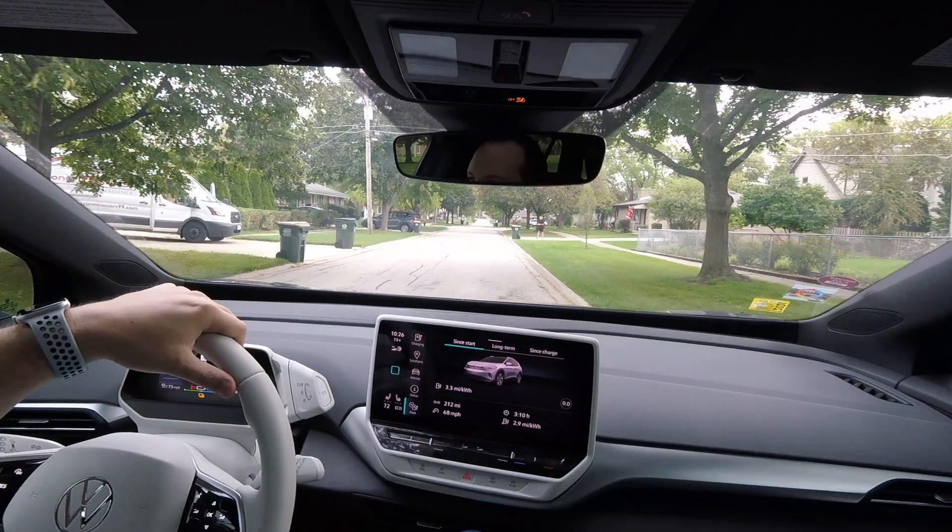So there you have it — we arrived home with 2% battery left and traveled 212 miles. The gauge said there were 6 miles of possible range remaining, so we can estimate somewhere between 215 to 218 miles. A safe estimate is 216 miles at 75 miles per hour. The vehicle managed a very impressive 2.9 miles per kilowatt-hour over the course of this test.